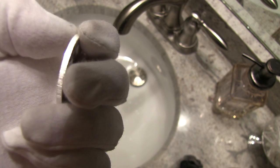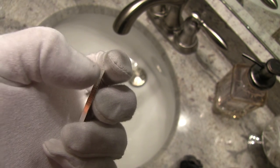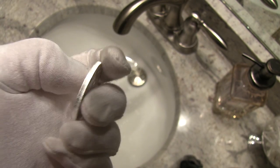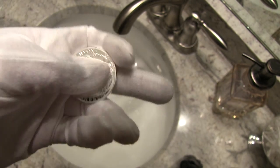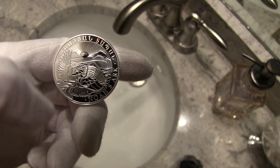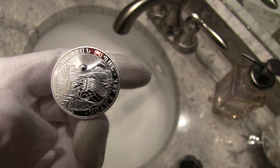It contains one ounce of AG999, so that's triple nine fine silver. You got a really crisp reeded coin edge there — look at that coin edge. Nice. And then you go to the back.